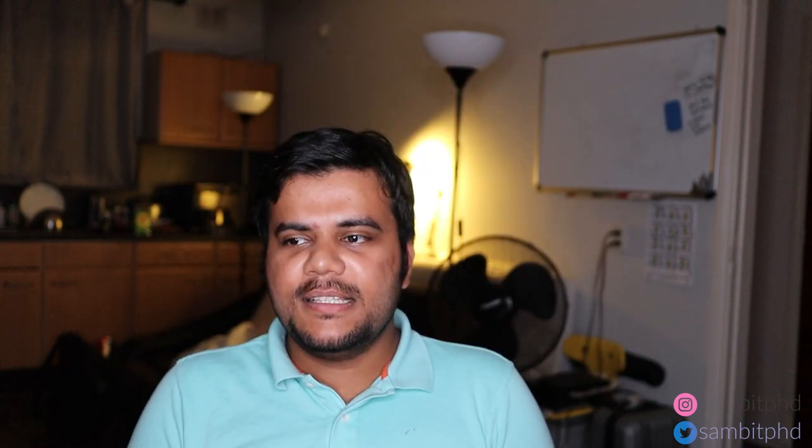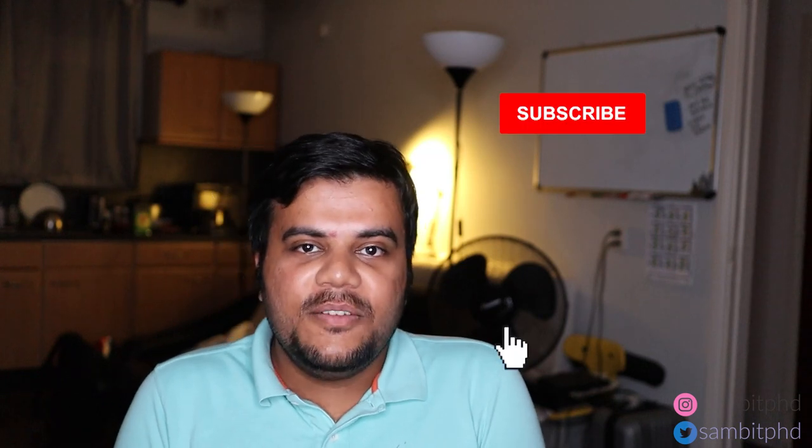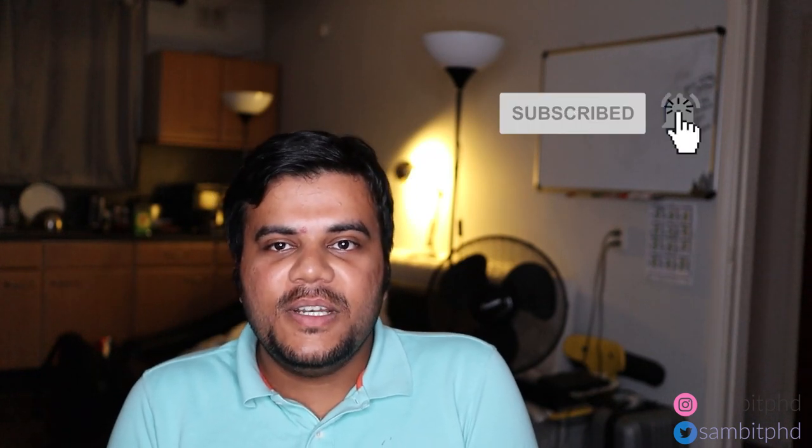So basically these are the apps you should have when you arrive in the Netherlands — I covered around six or seven apps. Thank you for watching. Don't forget to smash the like button if you liked this video, and please share it to help each other out. I hope you arrive in the Netherlands soon. Don't forget to subscribe if you haven't yet. Till next video, goodbye from Valkenburg, Netherlands. Peace.